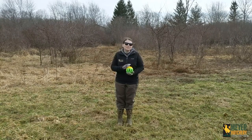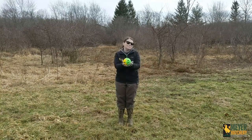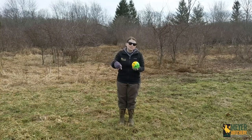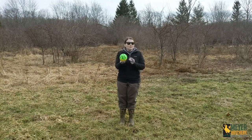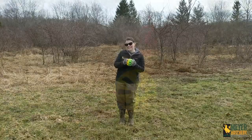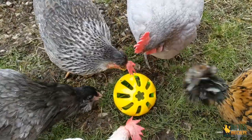Some boredom busters that I really like: I love the Peck and Play ball that we sell here at Meyer Hatchery — I've left a link to the product in the description below. All you need to do is stuff some fruits and vegetables in here and give this to your flock to enjoy. It's almost like they make their own football game.